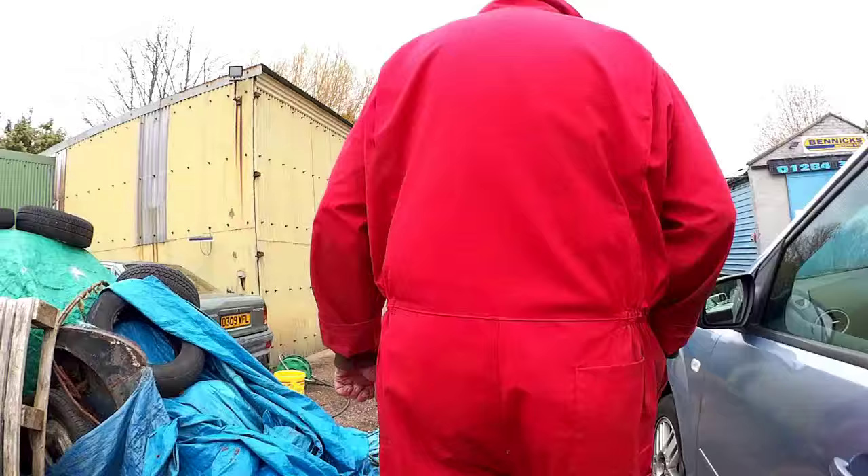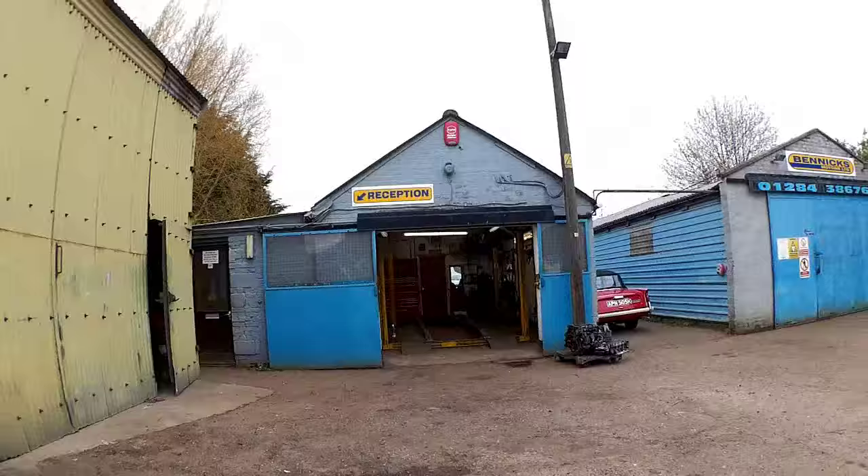What have you got? Model A van. Not the same one you had before — oh no, that was a pickup. Model A van, 1930.